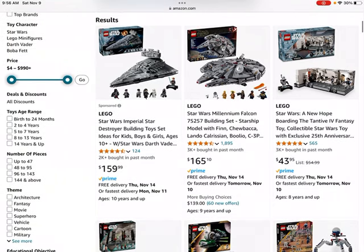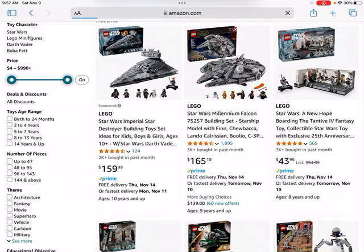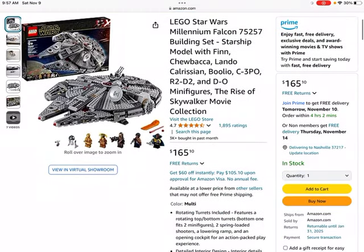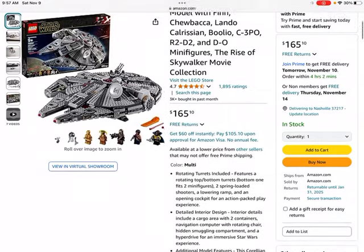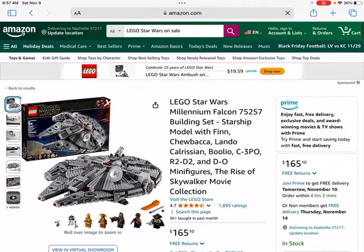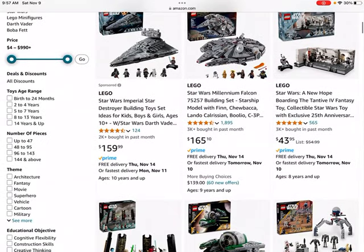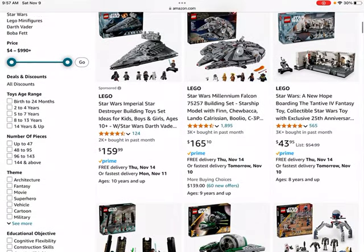Next up we have the Millennium Falcon set number 75257. It looks like it might be going for a little bit more than retail, so I probably wouldn't recommend investing in this one at the moment. I think this set is actually going to be retiring soon, so they're probably in high demand. If you happened to have bought one before it went up in value, then it does look like it will be a good investment.